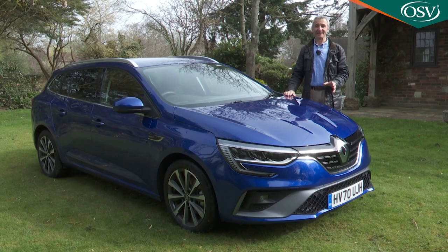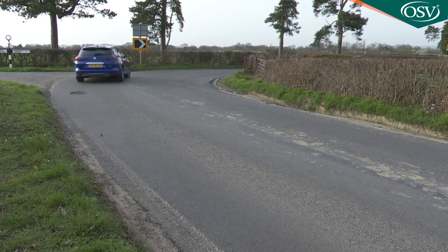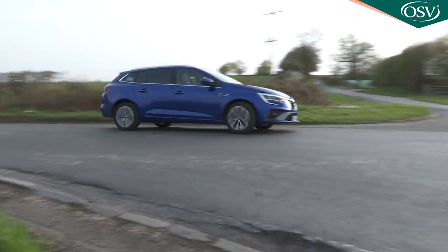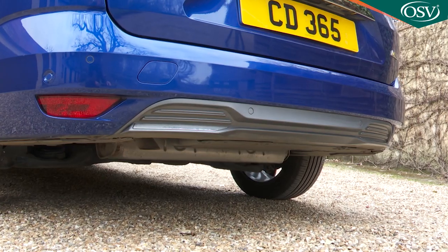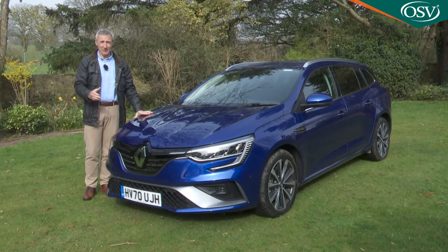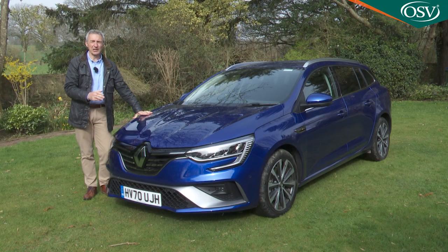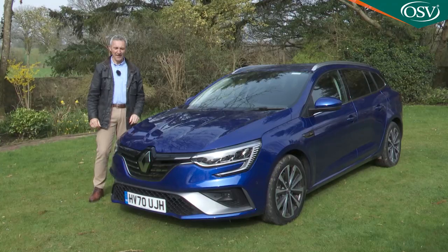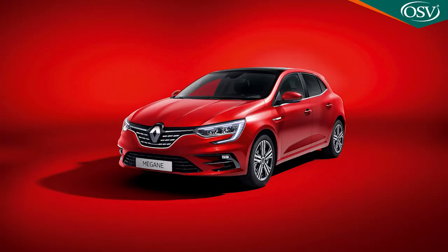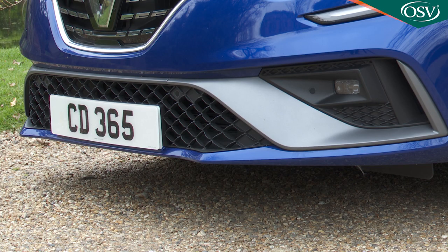Although this fourth generation Megane has been on sale since 2016, it's entirely possible that you may not be especially familiar with it given its relative scarcity on British roads. You'll come fresh to this Mark 4 model's rather eye-catching looks, with its clever use of lighting effects, complemented on hatch variants and this Sport Tourer Estate by a low-slung stance and a wide track. The restyled bumper incorporates smarter corner cutouts, and there's a revised lower grille — chrome-trimmed on base Iconic models, but sportier-looking on this plusher RS Line variant thanks to an F1-style full-width lower front blade.